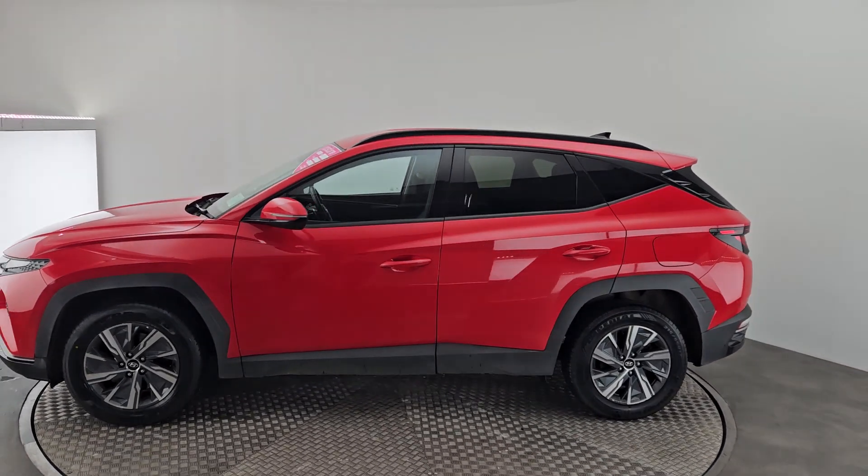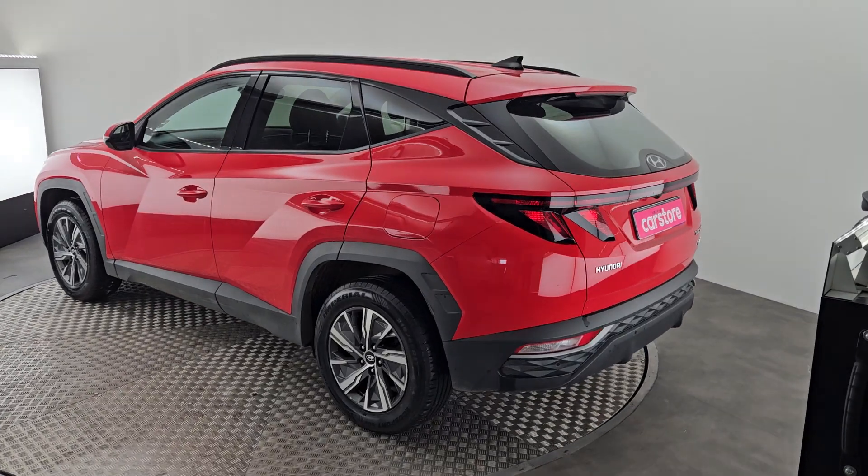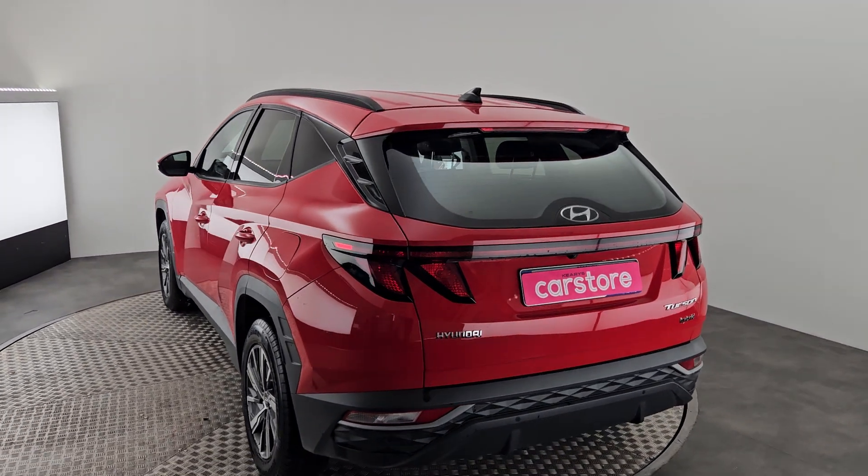As you can see, it has the rear privacy glass. It also has front and rear parking sensors. A beautiful example of a Hyundai Tucson.